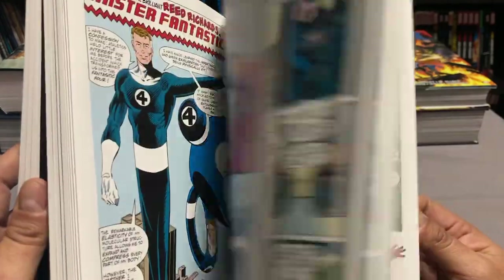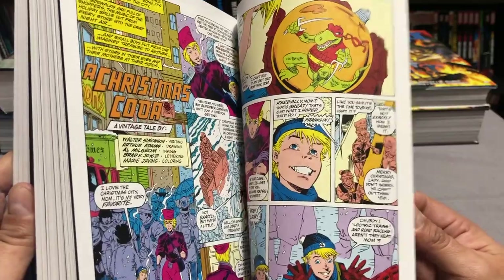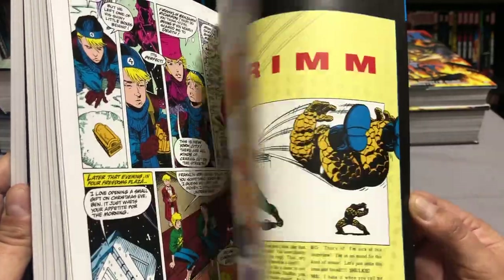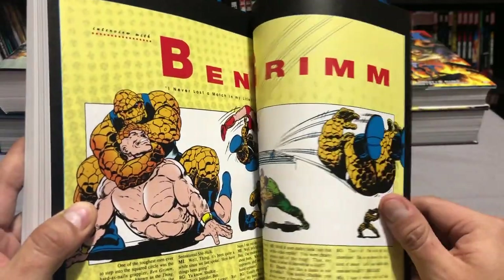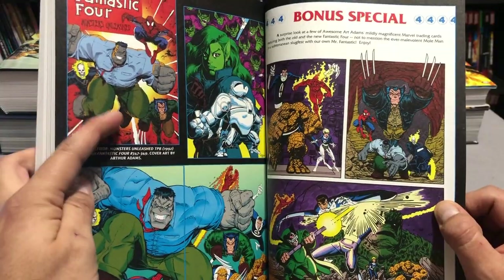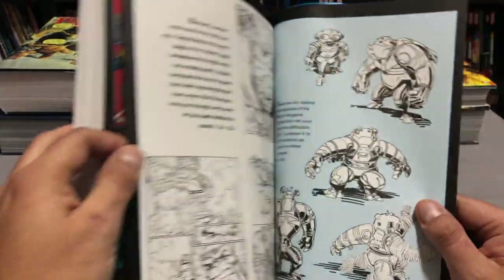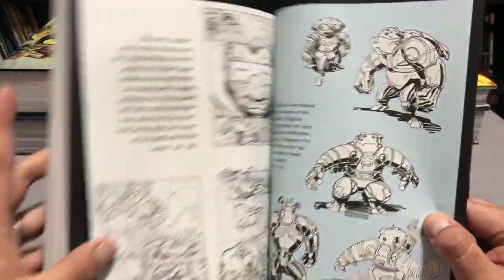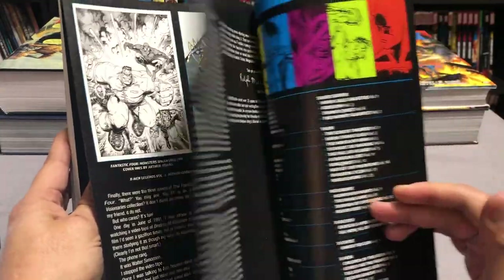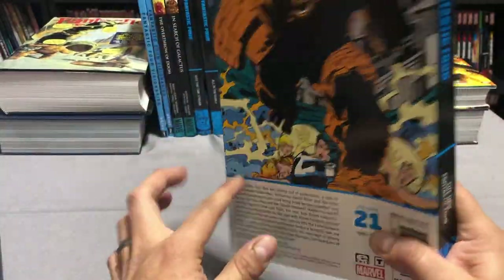Let me show you some of the extras in the back — here's the Holiday Special also drawn by Arthur Adams. Sometimes they have interviews, unused pages, and renditions of different trade paperback covers from the past, as well as covers from the Marvel Masterworks line and sketches. To me these are completely worth it — retail price is anywhere from $35 to $40.